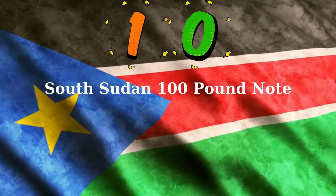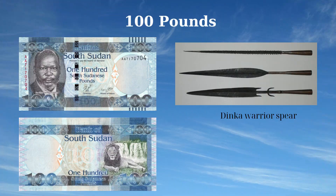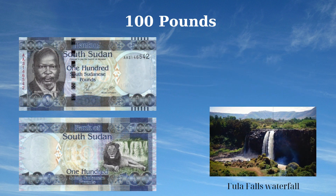On the front, the note features a portrait of Dr. John Garang de Mabior (1945–2005), a Sudanese politician and revolutionary leader who played a pivotal role in South Sudan's path to independence. The design also includes a Dinka warrior spear, symbolizing the country's cultural heritage and struggle for freedom. The reverse side showcases the natural beauty of South Sudan with an image of a lion (Panthera leo) resting on the grass, representing the country's rich wildlife, and features the Fula Falls waterfall, highlighting the scenic landscapes of South Sudan.